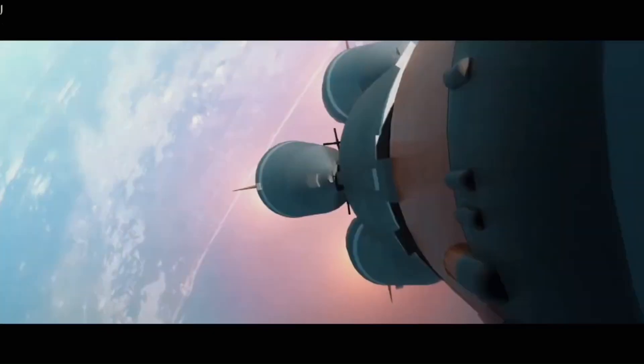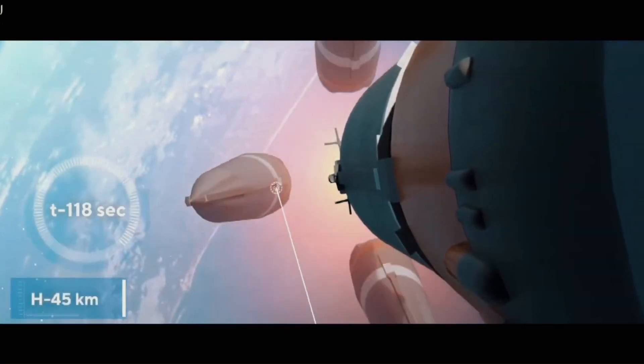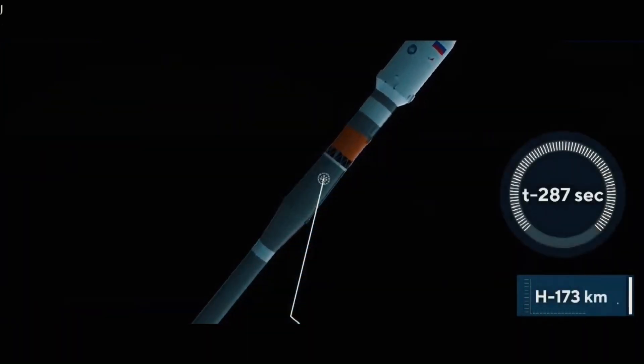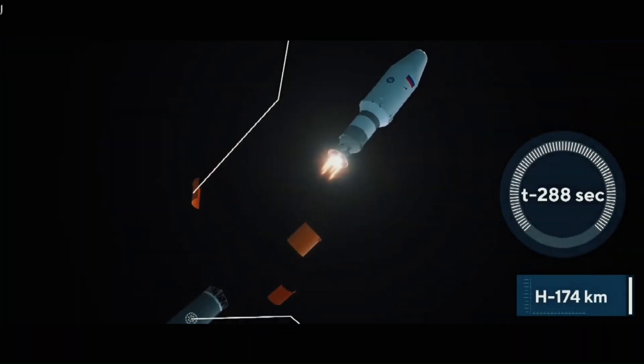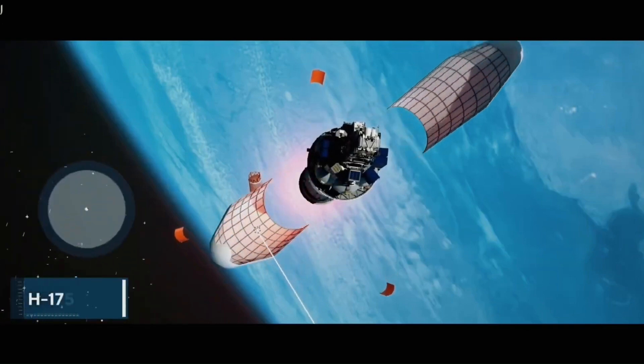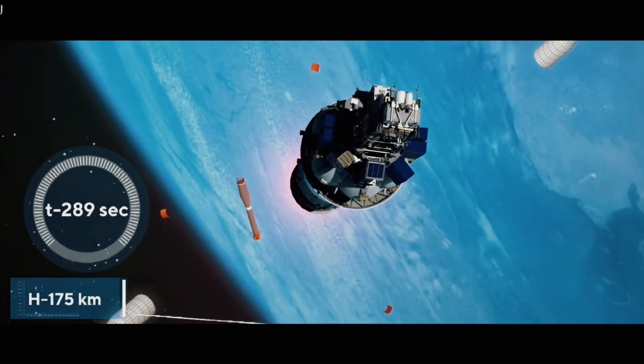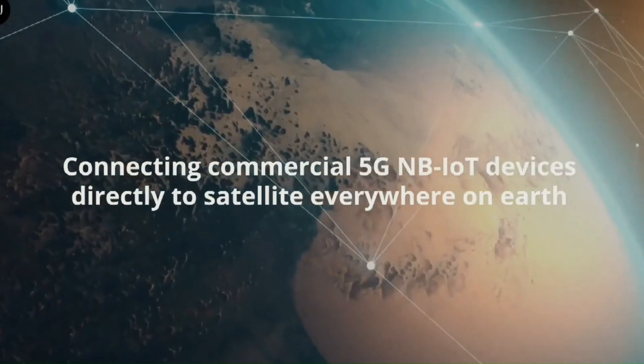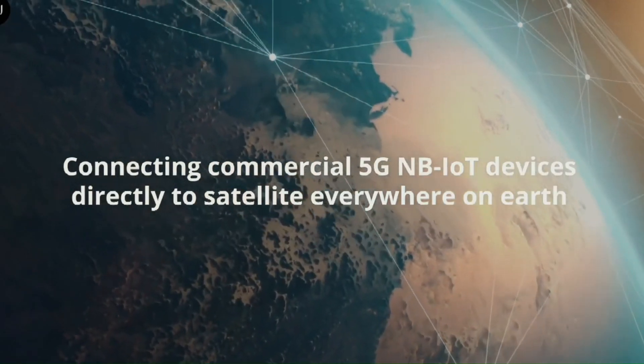In the near future, 5G signals will beam down from space, supporting our terrestrial 5G infrastructure on Earth. Companies like SpaceX and Amazon are in a new space race to deploy low Earth orbit (LEO) satellite constellations to deliver high-speed internet service to emerging markets and business customers. The future of 5G is not just on Earth but also in space, promising a seamless wireless experience across the entire globe.